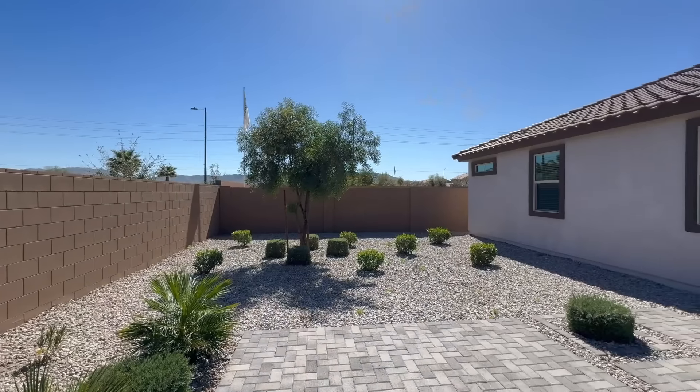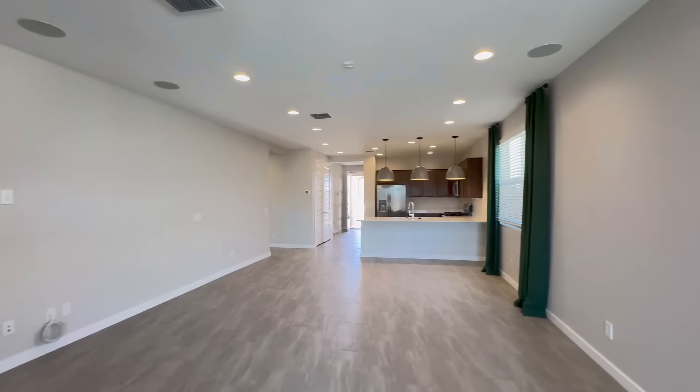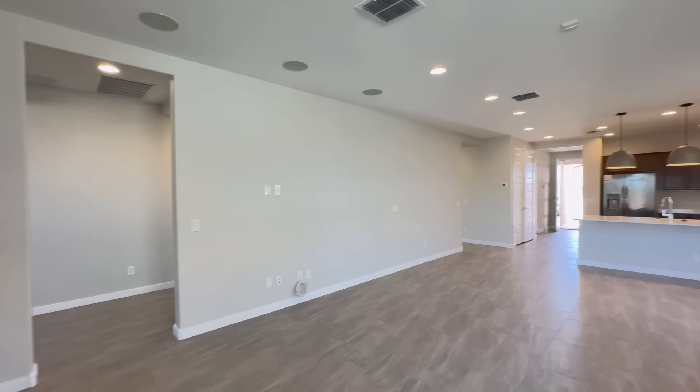The rear of the home is stunning and comes with a covered patio so you can enjoy the beautiful Arizona weather all year long.